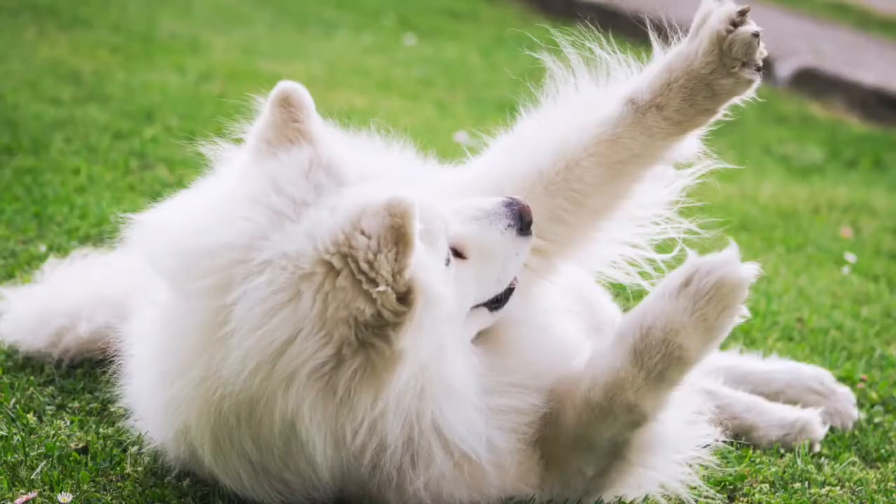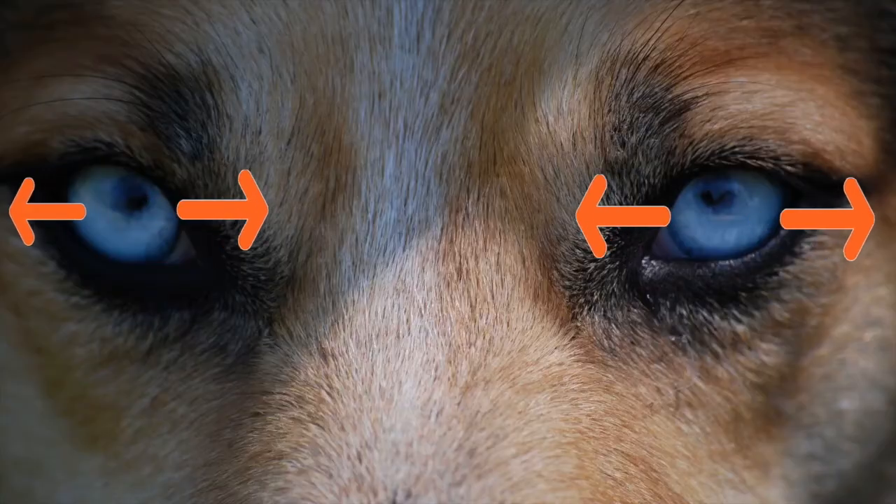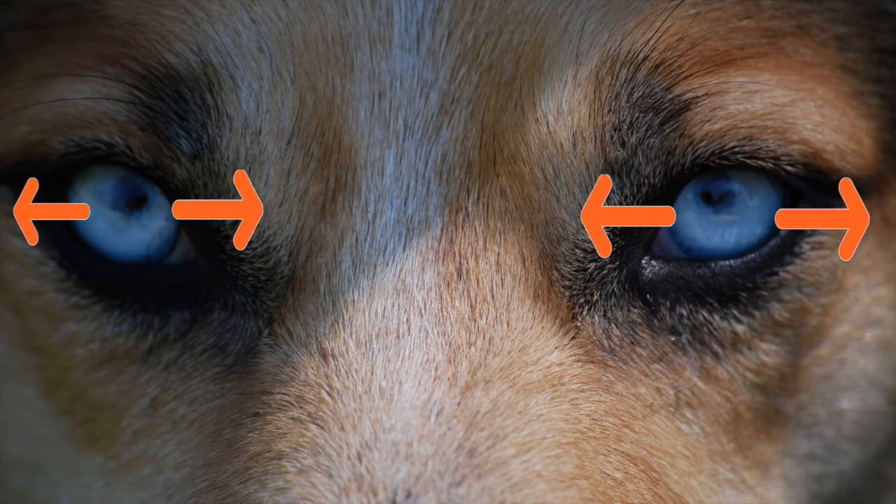So a pet owner is going to notice their doggy is going to have a head tilt, maybe they are stumbling or ataxic — they're walking all over the place. Sometimes they're so bad that the dog will roll on the ground and they can't get back up and right themselves. One of the key things I look for is an eye condition called nystagmus — it means the eyes are going to be bouncing back and forth. If your doggy has all these symptoms and their eyes are bouncing back and forth too, there's a good chance they have vestibular disease.